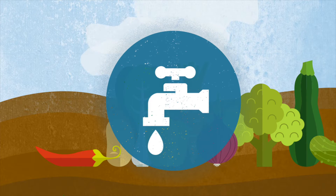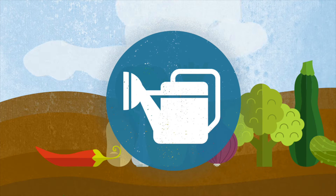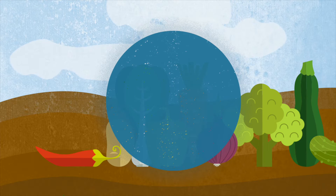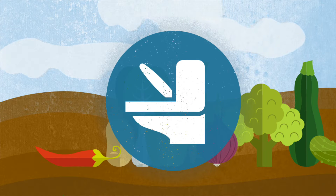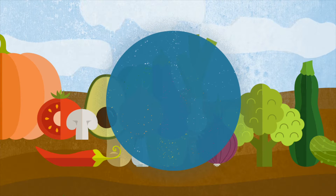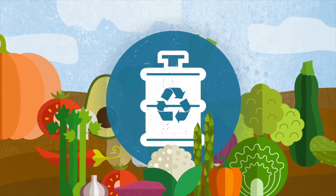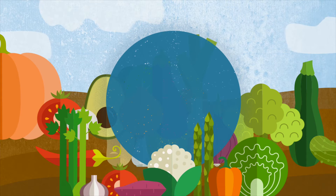We're trying to figure out if people have different types of preferences for produce grown with different types of water. The waters we are using are conventional — your traditional irrigation water, well water, surface water, that sort of thing — black water, recycled black water, which is recycled water from toilets, recycled gray water, which is recycled water from washing machines, dishwashers, your kitchen sink, and recycled produced water, which is recycled water from oil and gas drilling.